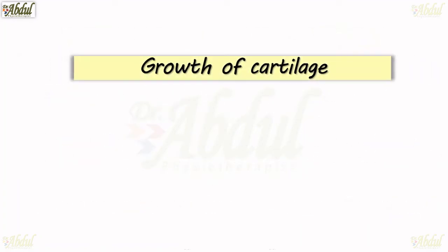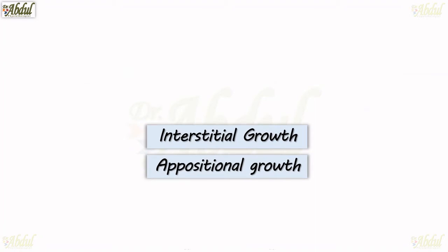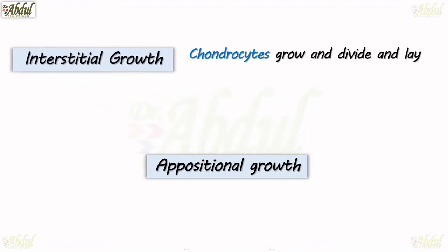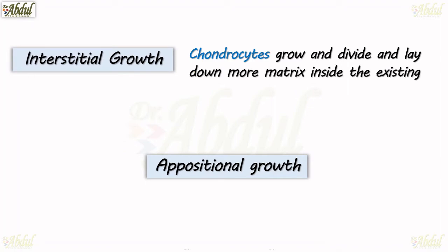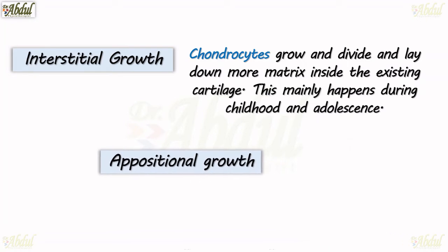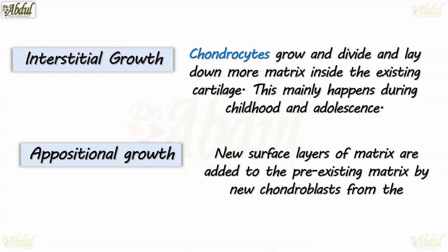Let's see the growth of cartilage. We have two types: interstitial growth and appositional growth. Interstitial growth is when chondrocytes grow and divide and lay down more matrix inside the existing cartilage — this mainly happens during childhood and adolescence. Appositional growth is when new surface layers of matrix are added to the pre-existing matrix by new chondroblasts from the perichondrium.